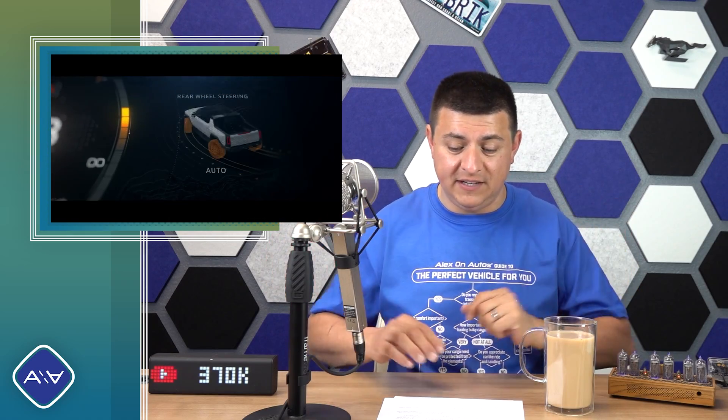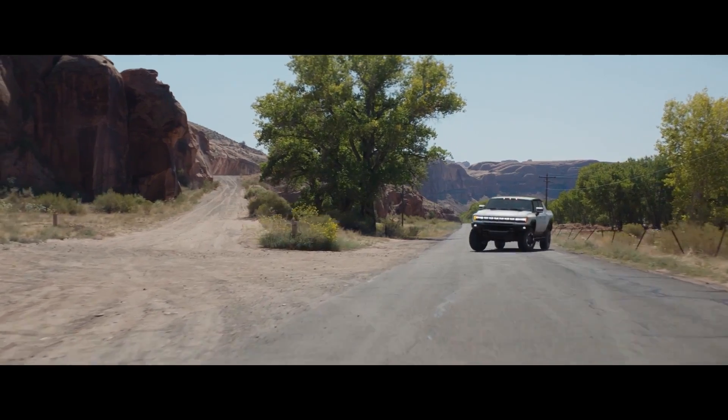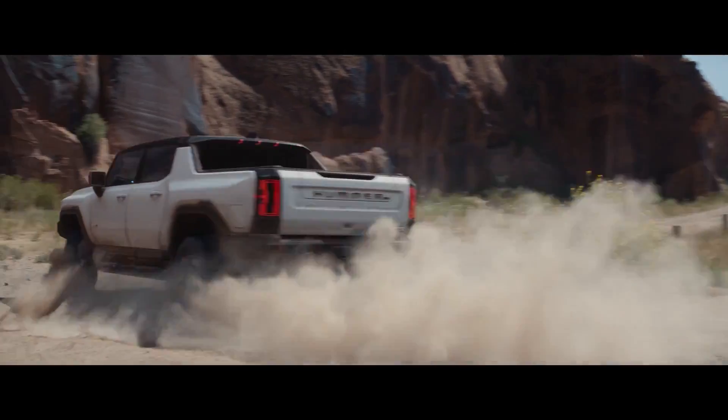Generally speaking, we know more about the Hummer EV than about the Tesla Cybertruck. The Hummer EV is going to have 35-inch tires standard, and 37s will fit in those enormous wheel wells. This is going to be a very big truck — 216 inches long, not too far off a lot of the half-ton trucks we see on the market right now.